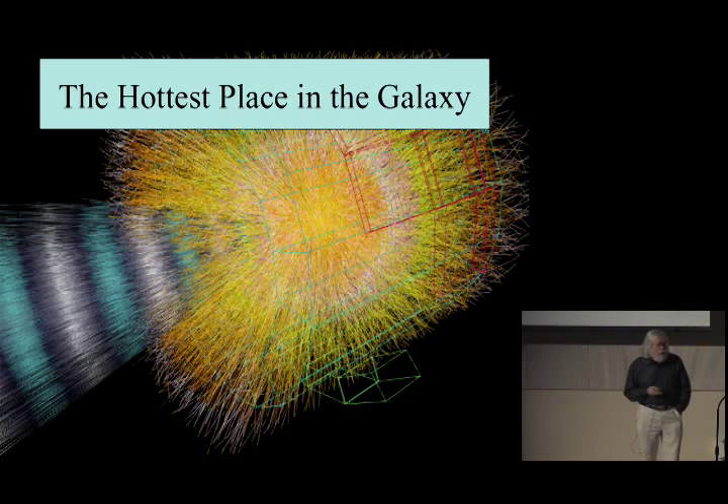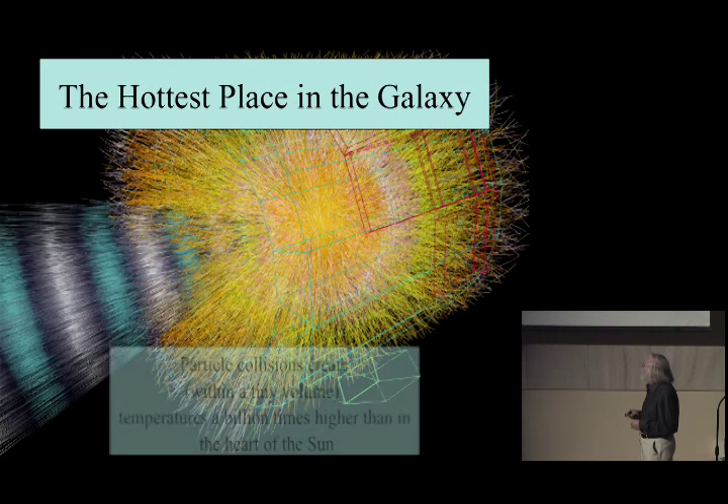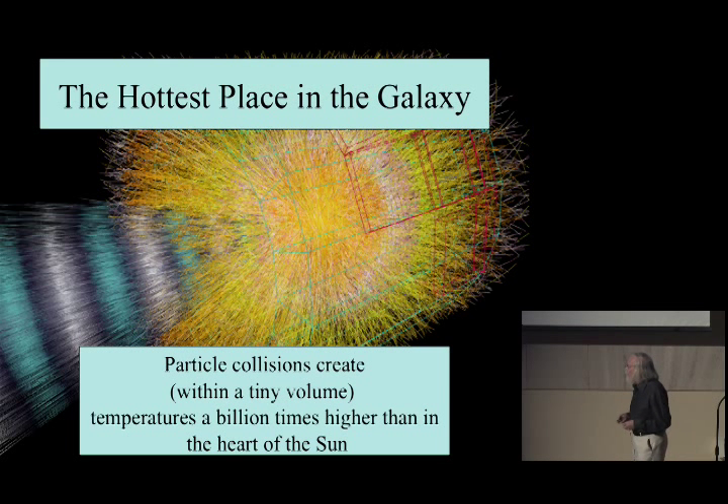When we make collisions in the LHC, those collisions produce, for a very brief instant in a very small space, what is perhaps the hottest place in the galaxy. We estimate that within a very tiny volume, the temperatures are perhaps a billion times higher than the heart of the sun. Of course this is only in an incredibly small space and almost immediately the particles spray apart. Not very much energy is released — after all, the energy of each particle is like the energy of a fly — so no, don't worry, we're not actually going to blow the planet up.